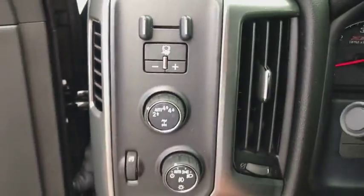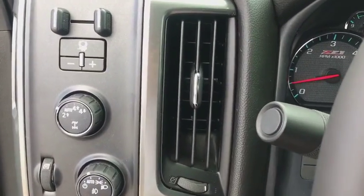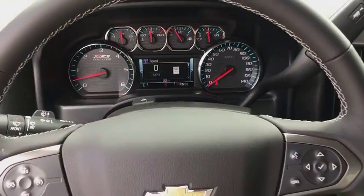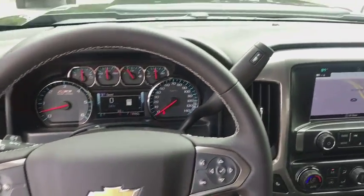Heated front driver and passenger seat, CD player, electronic stability control, power windows, trip computer, compass, HD radio, remote keyless entry, dual zone climate control.